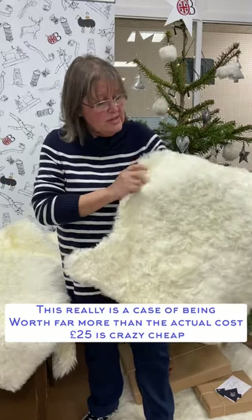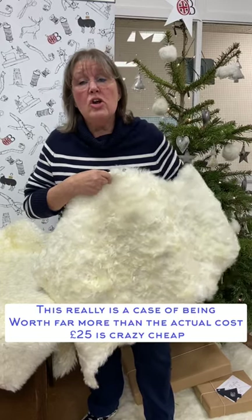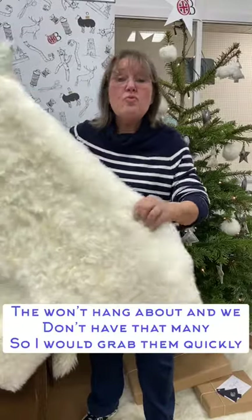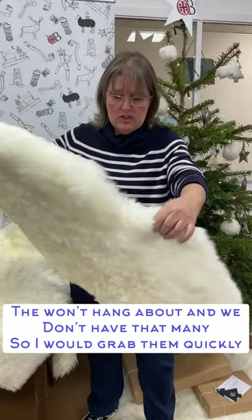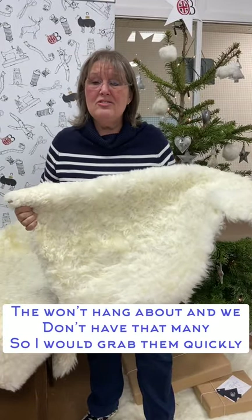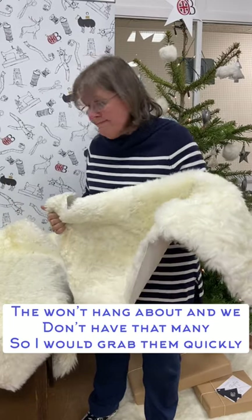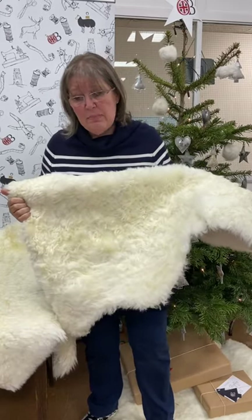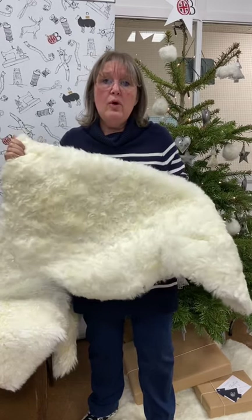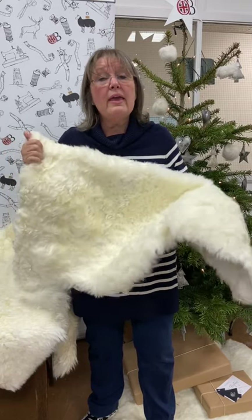They look more than they actually cost — a lot more expensive than 25 quid. Real sheepskin, byproduct of the food industry, naturally tanned — it is a bloody good deal. We haven't got many of these left either; looking at it there must be 15 to 20 maximum. At 25 quid they're a real bargain, so grab them and grab them quick. Have a good day!